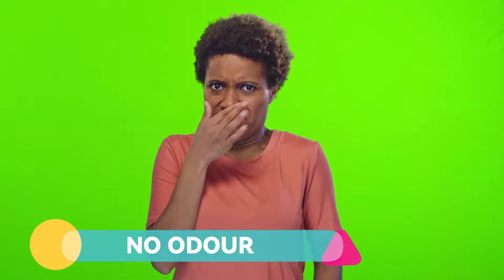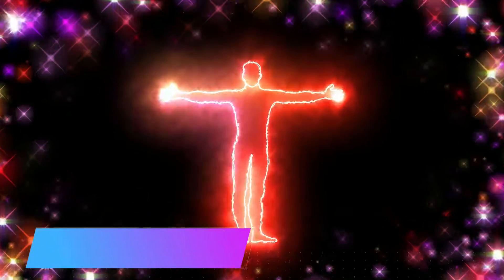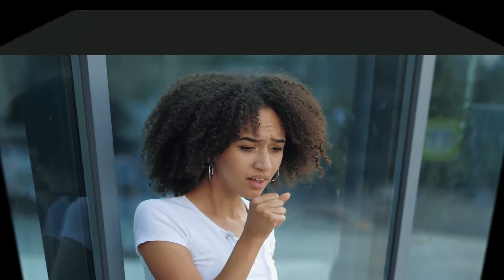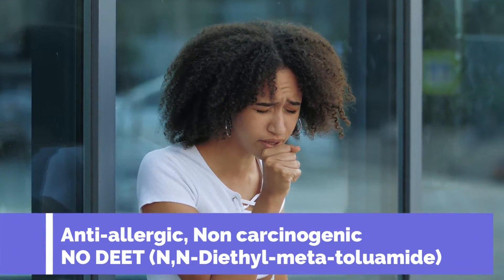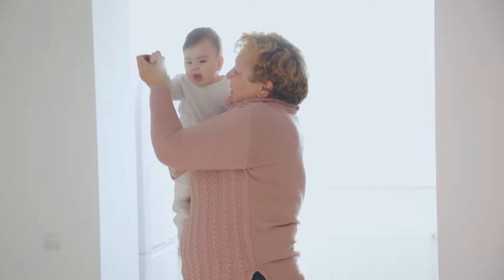It produces no odor like other mosquito repellents, but a subdued fragrance to create a positive aura. As it is free from lead and mercury, it is also anti-allergic, non-carcinogenic, and free from DEET. Therefore, it is safe for kids and sensitive old people.